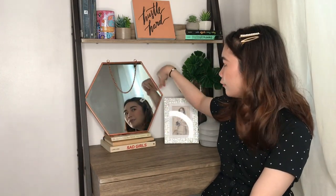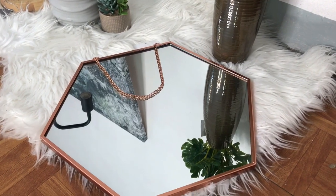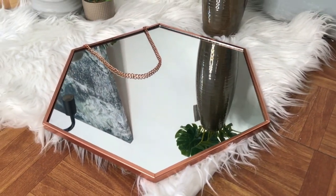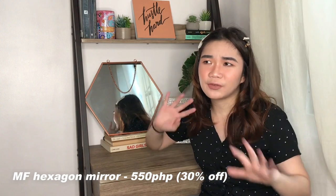Another Mandawi Foam find I'm very lucky to have gotten is this hexagonal brass metal-framed mirror, which serves as my mini vanity area on this desk. I really love it. I don't think it's safe enough to hang on the wall, so I like the look of it just leaned against the wall. It's the perfect size for my desk — I do my makeup here because it serves as my vanity. It's only 550 pesos, and at the time it was 30% off, so I got it for around 300 pesos. Really cheap, and even at full price for this style of mirror it's a great find.